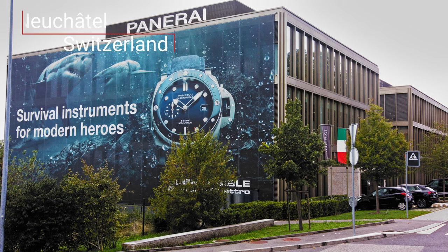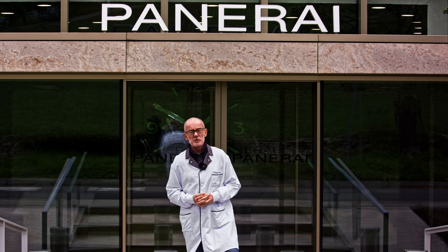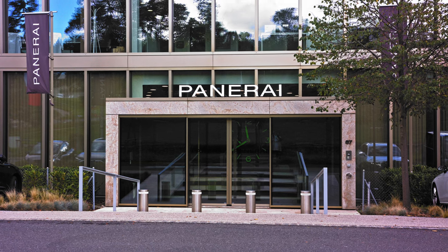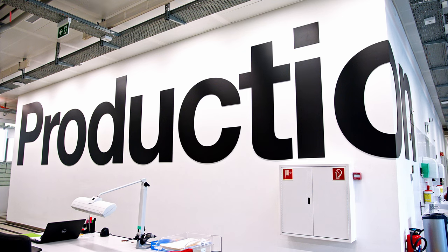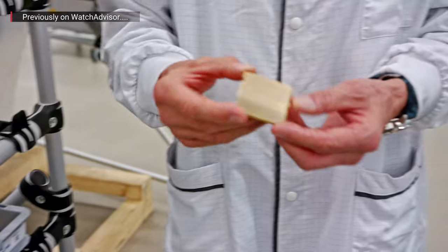This is part two of our series of videos we are taping here at the headquarters of Panerai. Before starting episode number two, let's quickly look back. In episode number one, we showed you how cases and movements are manufactured.